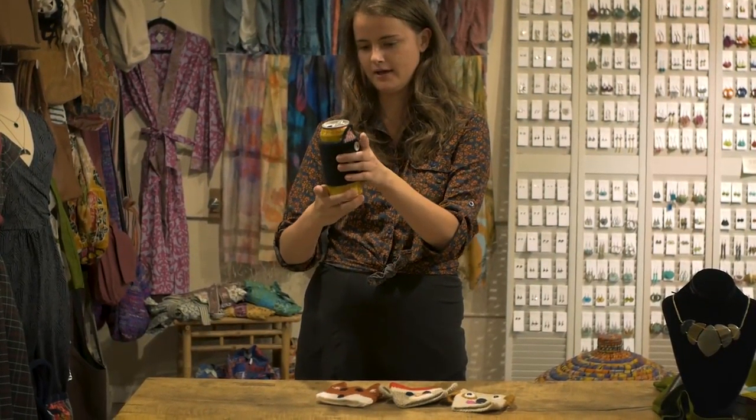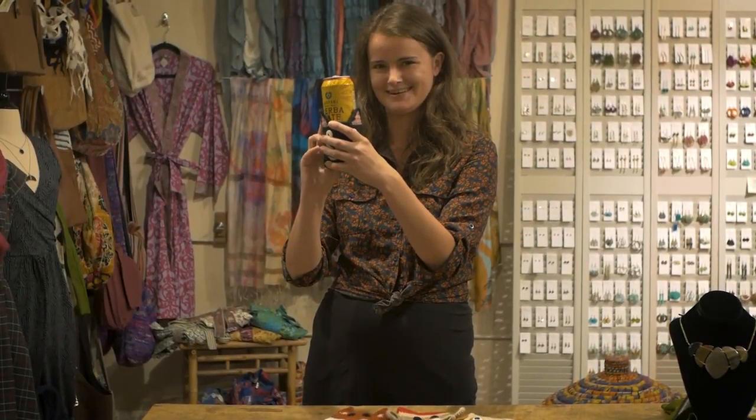Personally works really well around a can of Fairtrade Yerba Mate.